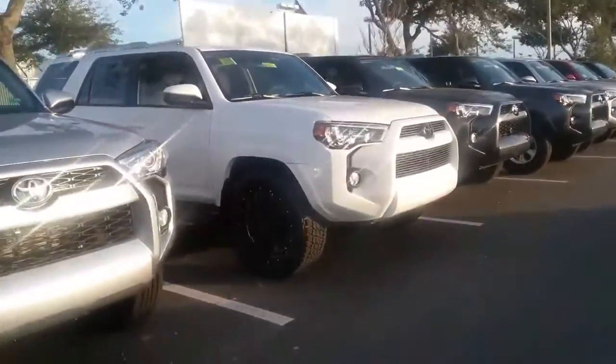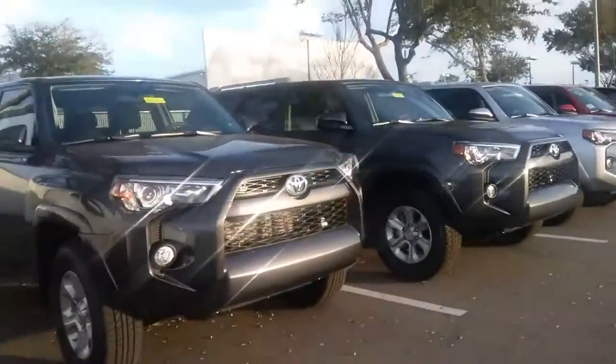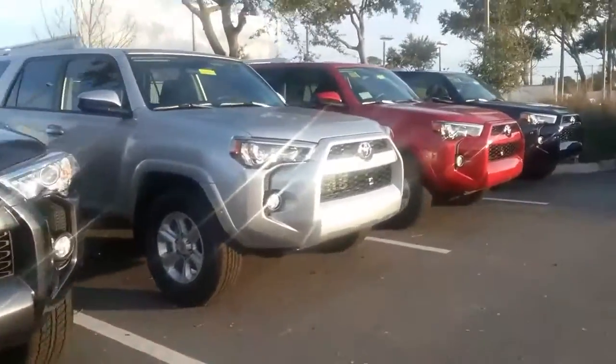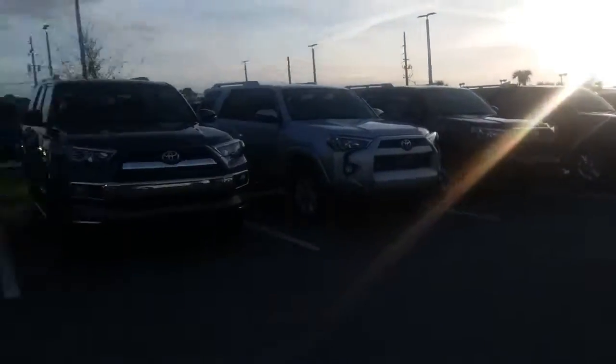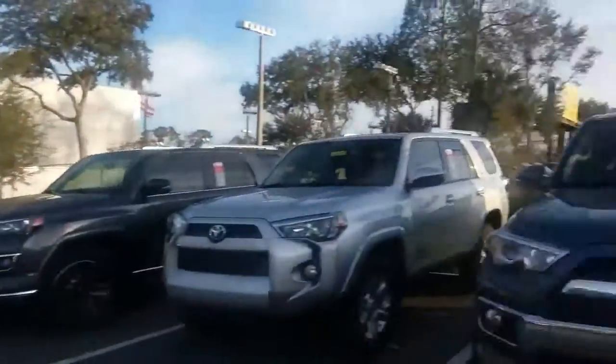It wraps all the way around here — it's incredible how many 4Runners are on the lot currently. And if by chance, somehow out of all of these 4Runners, we don't have the perfect one for you, we'll go get it.